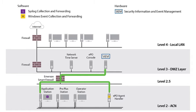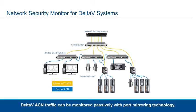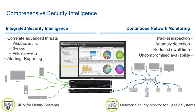The Emerson Smart Firewall ensures the data is securely transferred out of the control system layer. As an optional add-on, the Network Security Monitor for Delta V systems monitors the traffic on your Delta V area control network to identify suspicious content and malicious activity. It uses port mirroring to passively monitor packets on the Delta V ACN, allowing you to achieve the deepest level of real-time visibility into your network usage while maintaining your network stability.